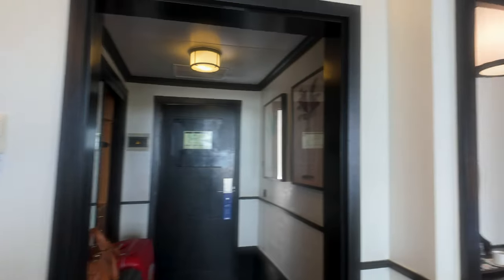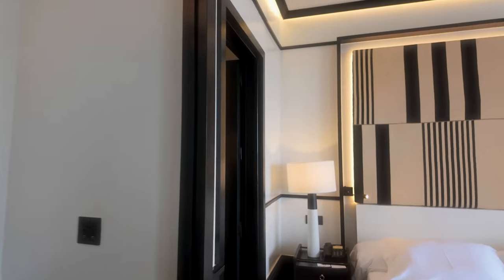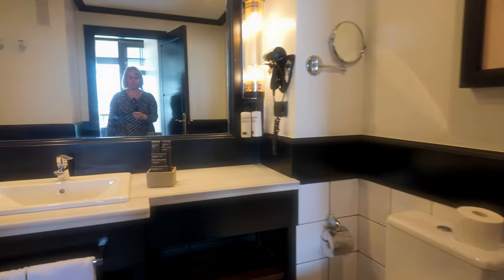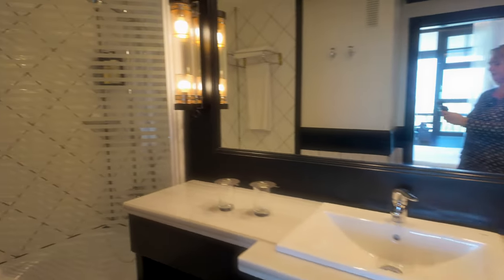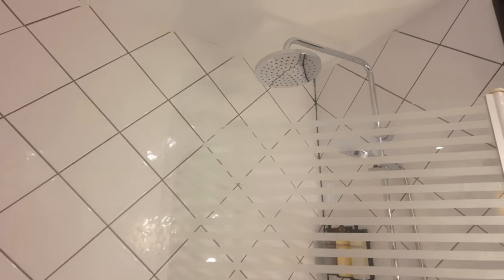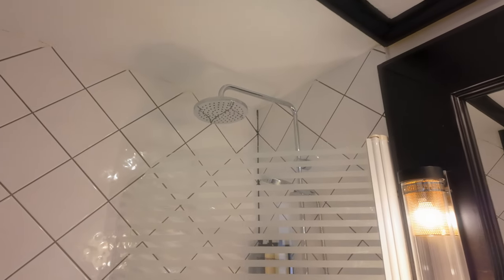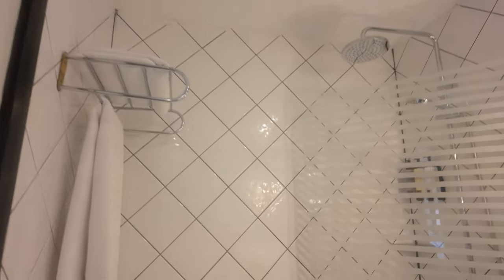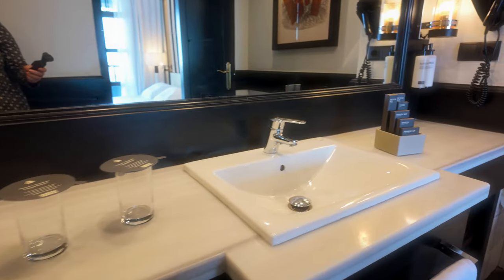And then a TV obviously on the wall there. Let's have a look at the bathroom facilities — they're very spacious. Not a separate shower, but does look like a nice powerful shower, obviously over the bath, but looks quite nice. Plenty of towels and again, plenty of storage space on the side there.